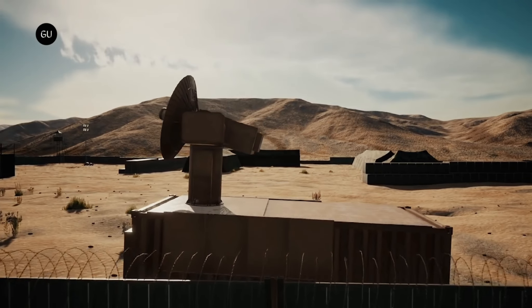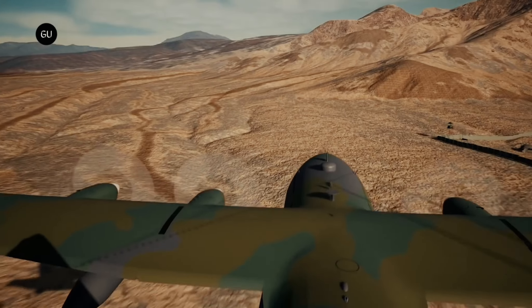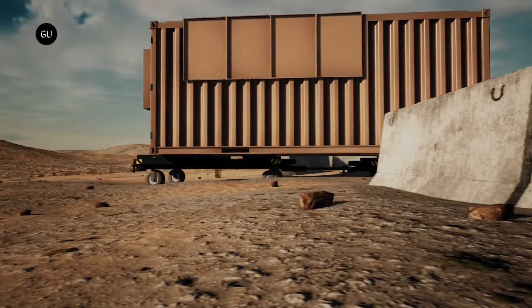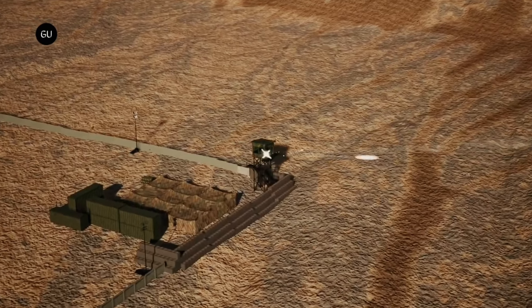Costing 18 million dollars, THOR is built into a 20-foot transport container that can fit inside a C-130 Hercules transport, and can be set up by two soldiers in about three hours. In addition, it has a user-friendly interface that requires only minimal training.